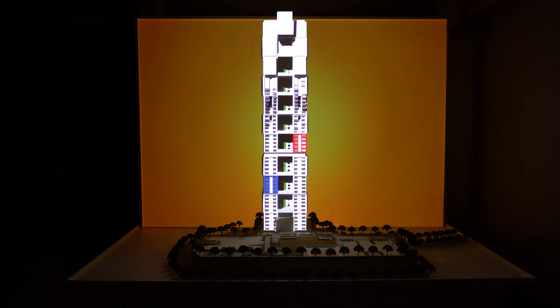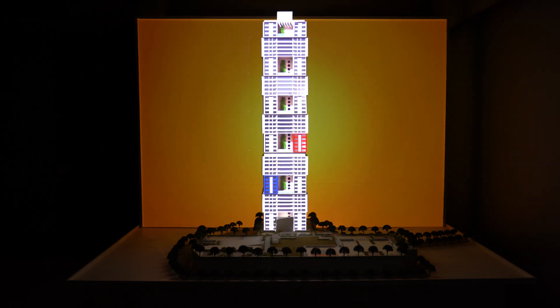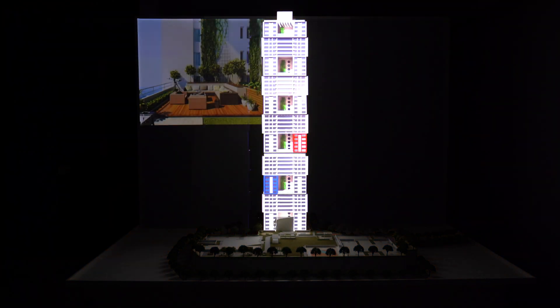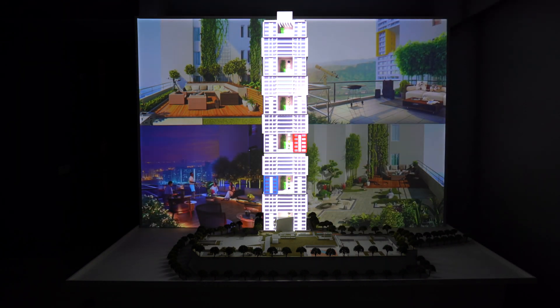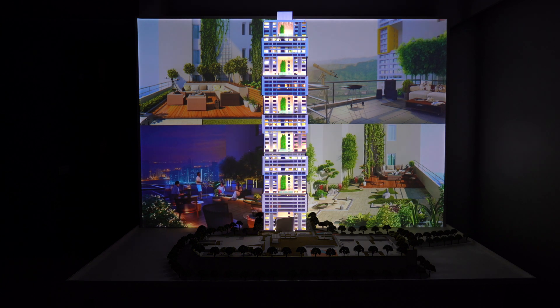The swivel structure comprises two five-storey pockets every five floors, so each tower has 10 sky lounges developed around different themes. These will have designated play areas for children, barbecue zones and Japanese-style rock gardens, to name a few.